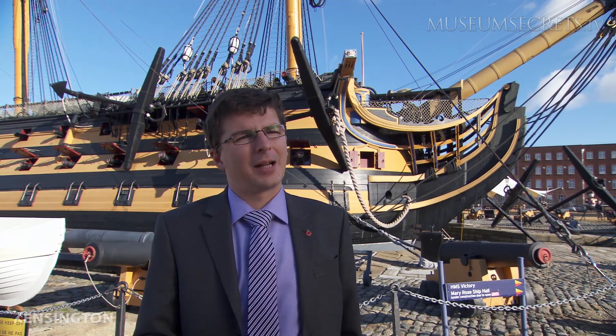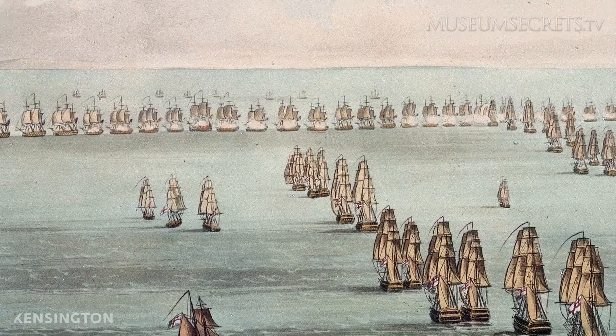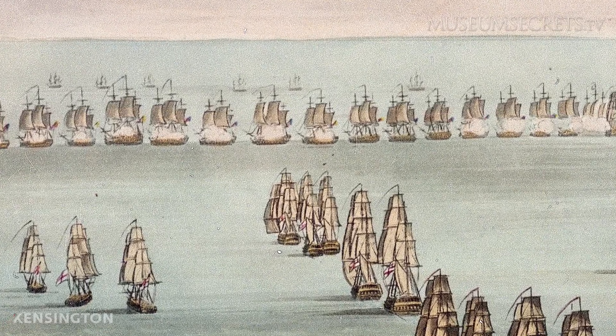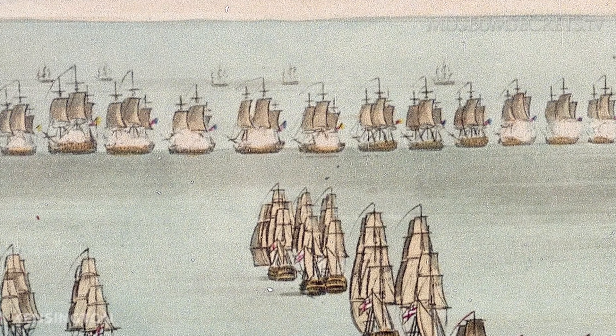We know we have to take an enemy line, and at Trafalgar we are talking about 33 French and Spanish ships of the line. Nelson has only 27. So his challenge is to remove a portion of the enemy fleet to even the odds. Nelson devises an ingenious plan, using an incredibly unorthodox naval strategy.